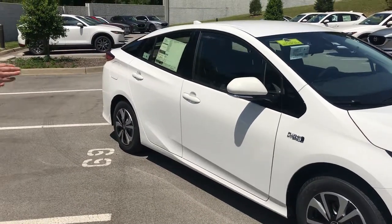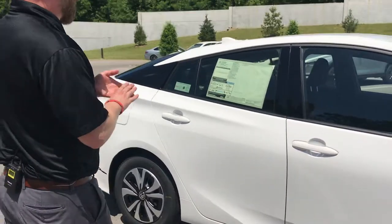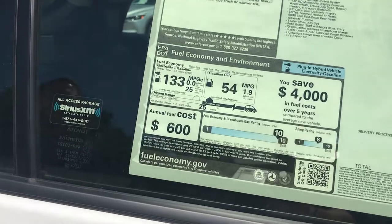It's got an active grille shutter that keeps the engine operating at the optimal temperature to save on fuel economy. In fact, this car, if you were just to use the fuel on it — gasoline only — 54 miles per gallon combined city and highway.